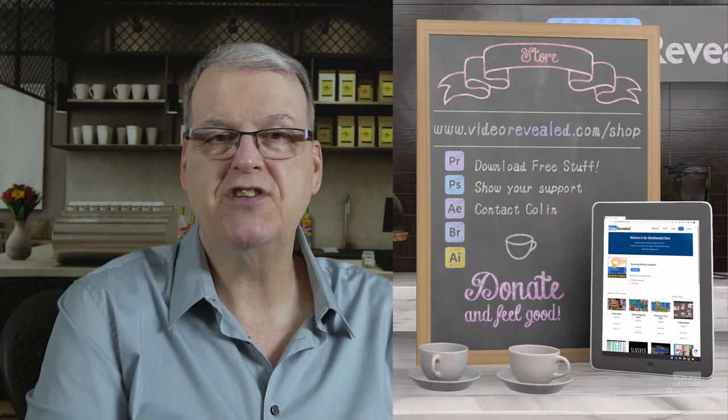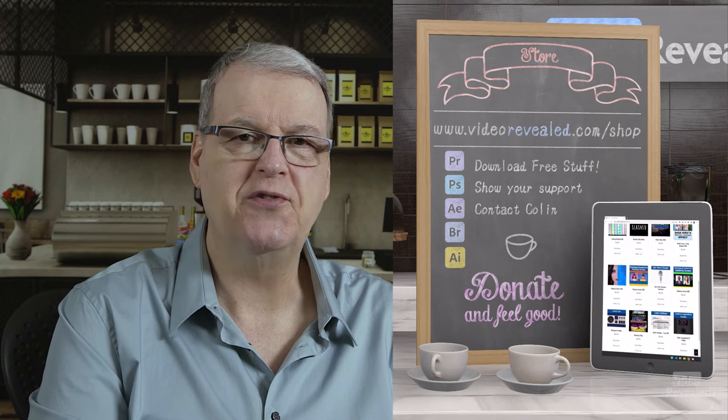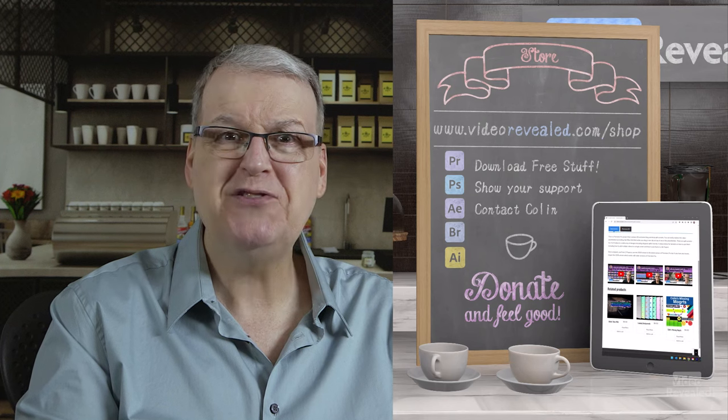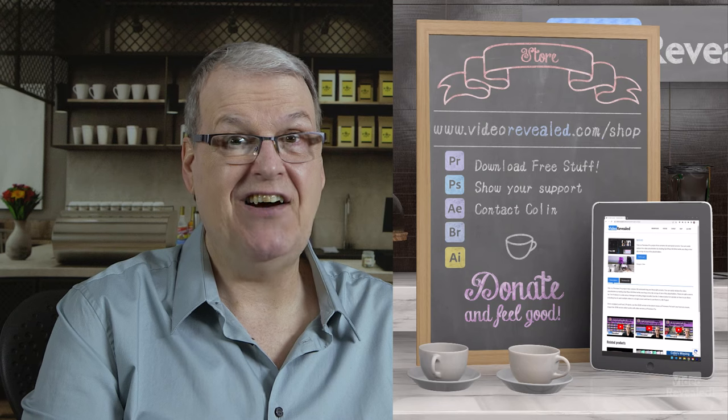So there you go — I just had to show you my new baby. I am so happy to have this 7770; it's absolutely incredible and gives me so much freedom to work faster. If you're new to Video Revealed and found this informative, take a moment and subscribe. You can support us at VideoRevealed.com/shop — donate once or monthly, any amount. We appreciate all of our wonderful donors. Till next time, I'm Colin Smith, and it's my job to get excited about using a new Dell Precision Workstation and reading the specs of some of these crazy machines. You want power? Dell has power.